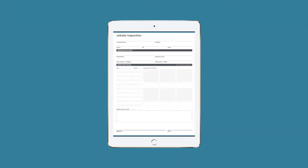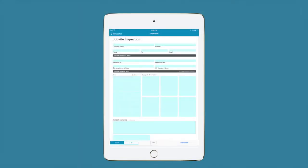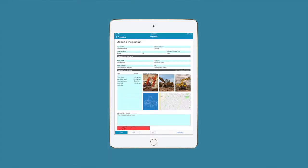We take your paper forms and transform them onto your mobile devices exactly as they are. And, like magic, you get mobile forms and data on the go.